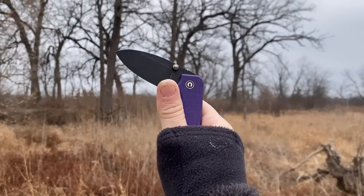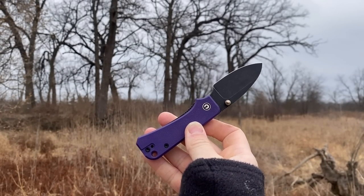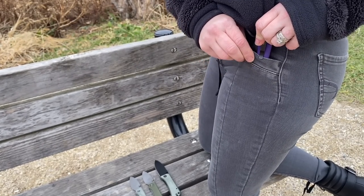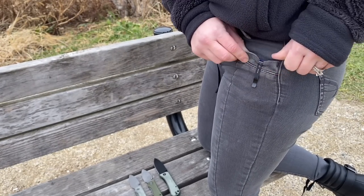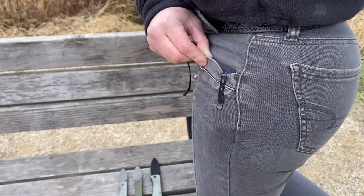You can get the same action, the same cutting performance, but it takes up less space in your pocket. Now you may notice I'm having trouble getting the knife in my pocket — that absolutely has nothing to do with this knife. It has a great springy clip. My pants were just really stupid and nothing would go in them.